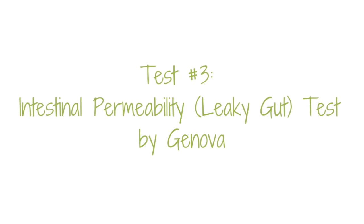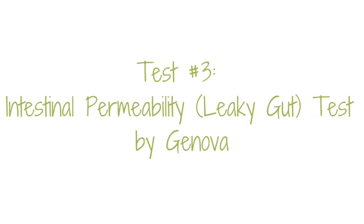The third test that can be valuable but is not essential is the intestinal permeability test by Genova Labs. This test can tell you whether or not you have a leaky gut. It's an at-home test where you drink two challenge solutions and then collect your urine for a certain amount of time afterwards. If those end up in your urine, you have a leaky gut because otherwise they wouldn't be able to get there. This information isn't particularly clinically useful, so if you're trying to save money, I recommend saving it for your SIBO and stool tests. But if you're interested in confirming whether you have a leaky gut, this can be a useful test.